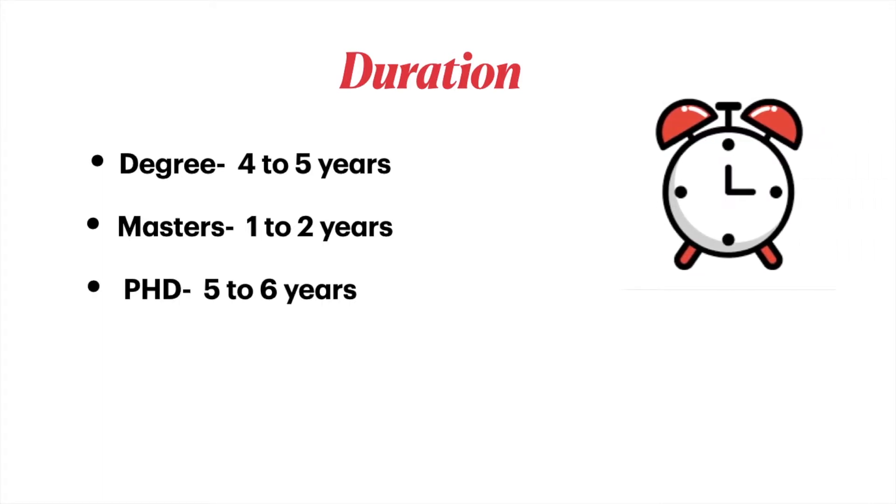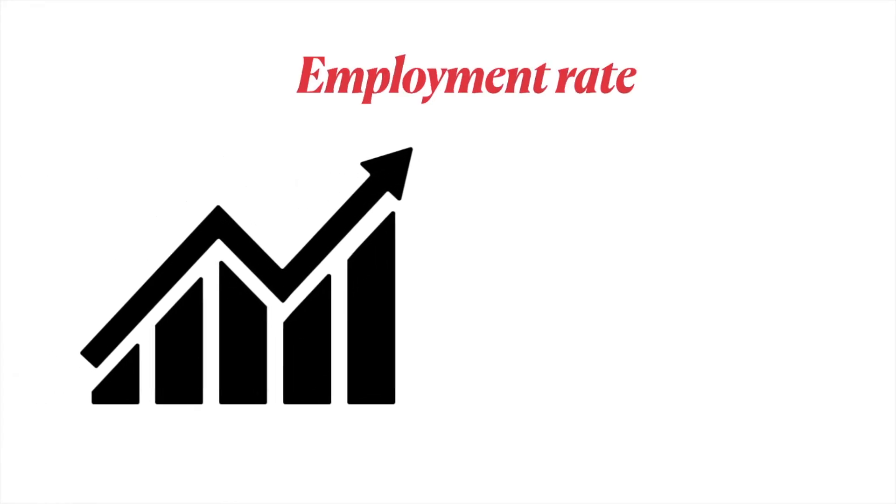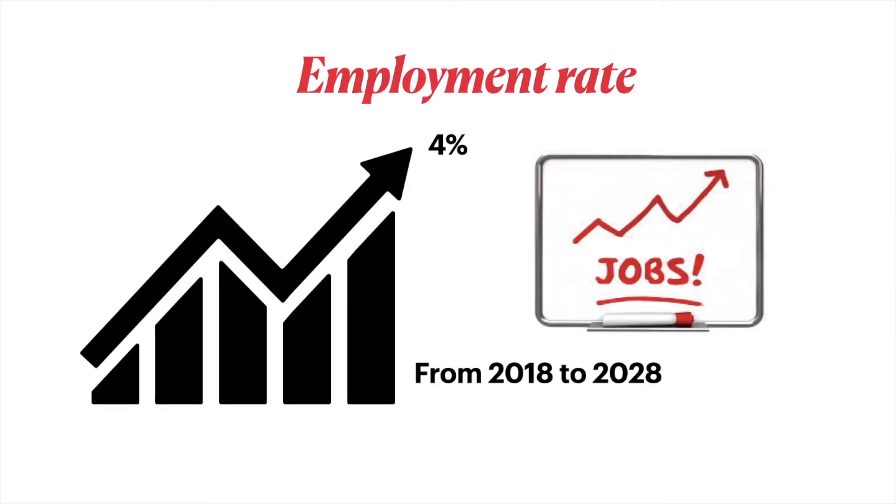A bachelor's degree in robotic engineering takes 4 to 5 years, a master's takes 1 to 2 years, and a PhD takes 5 to 6 years. Of course, this also depends on the country and the university you're studying at.